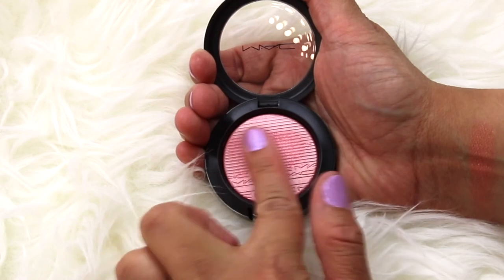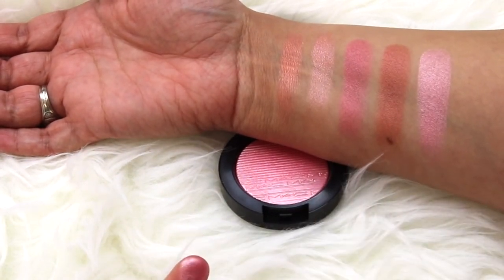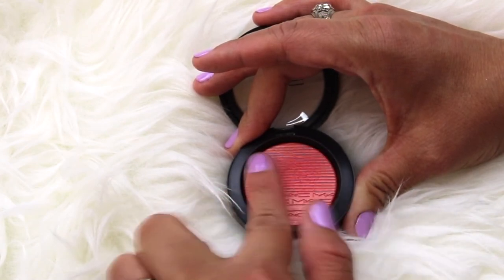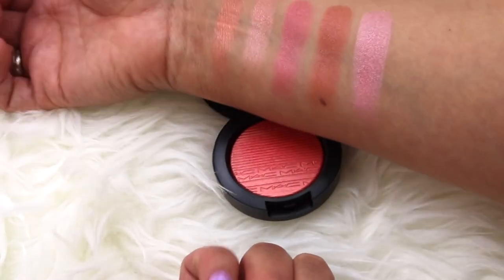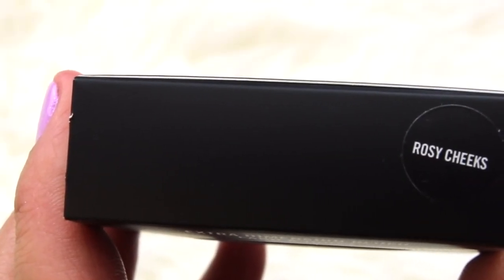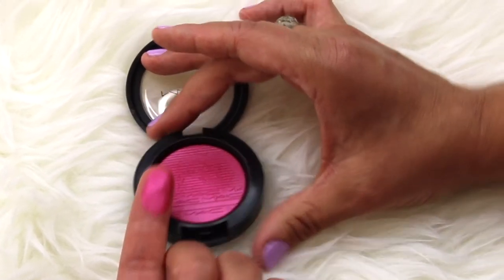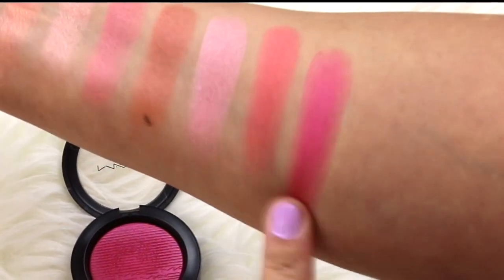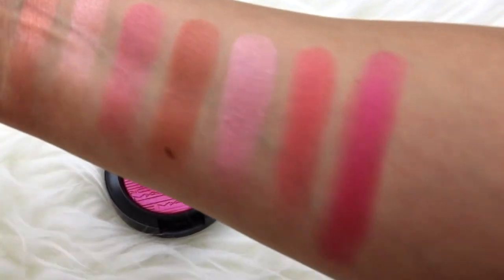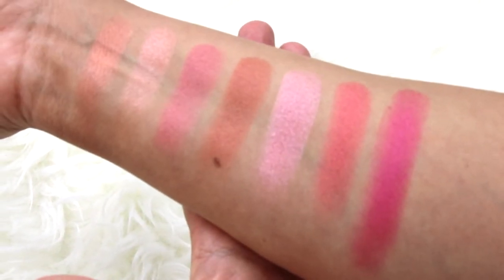The next blush is Into the Pink — this would be gorgeous on fair skin and pretty as a highlight for darker skin tones. Then Cheeky Bits — it reminds me of a Kool-Aid color, so pretty. And my absolute favorite, Rosy Cheeks — this is like a rosy purple color, I love this color on the cheeks. Such gorgeous colors across all of the blushes.